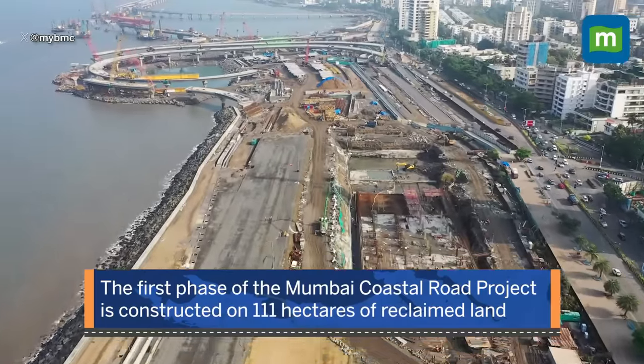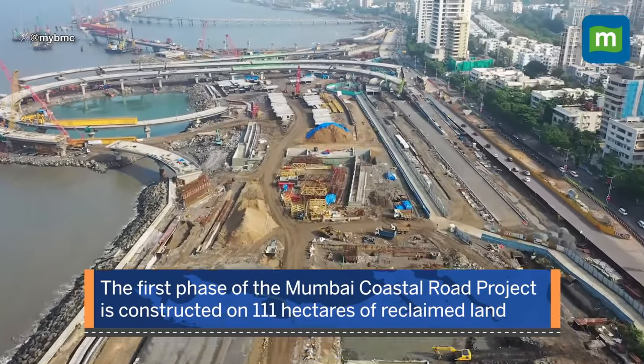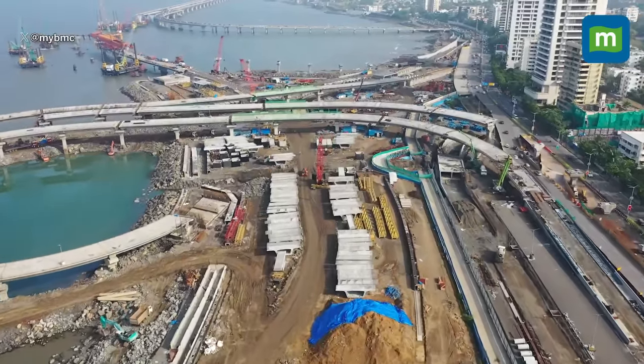For the project, 111 hectares of land have been reclaimed. The first phase of the project is set to be ready by mid-2024. Here's how this project will transform life for commuters.